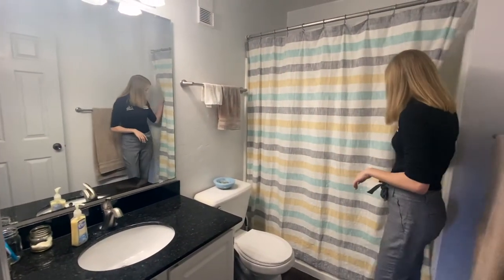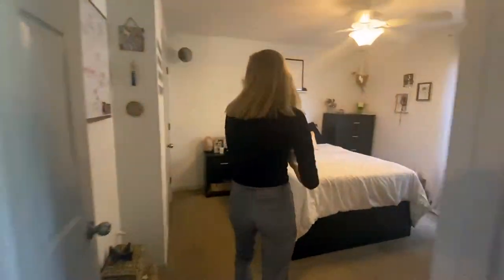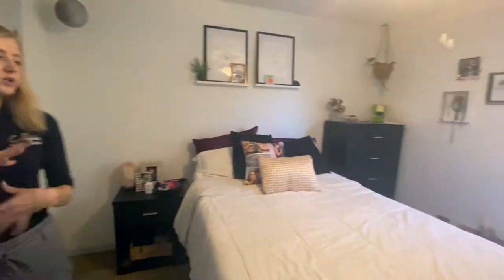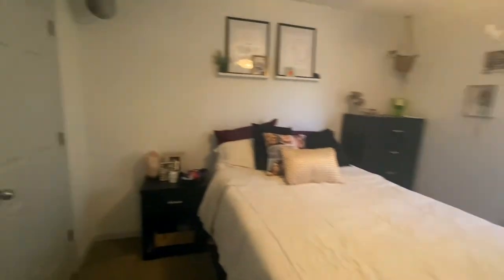Taking a peek into another bedroom — this one also has a walk-in style closet. It has a similar furniture style with black furniture, all your furniture pieces, and a window. Your bathroom is right behind the door.